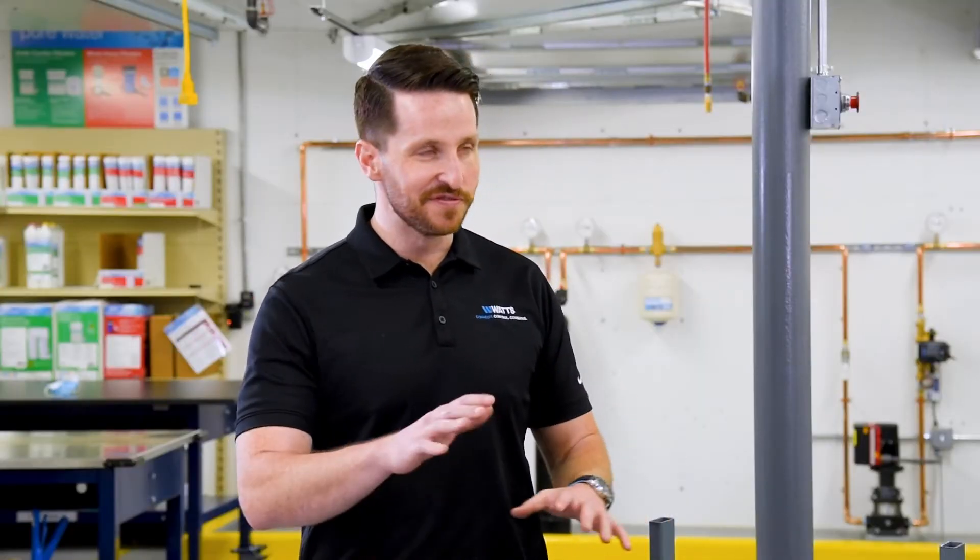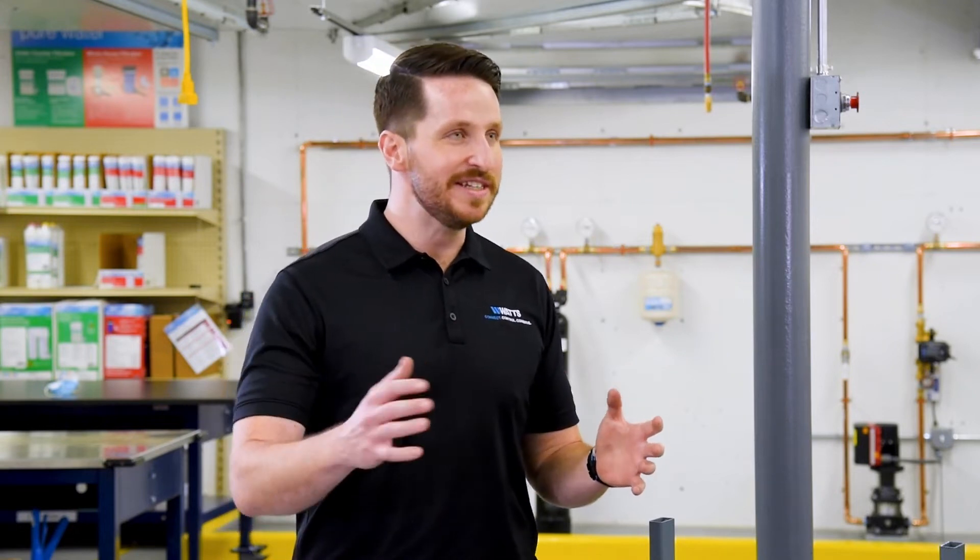Backflow itself is defined as the unwanted reverse flow of any liquid, gas, or solid in a system.